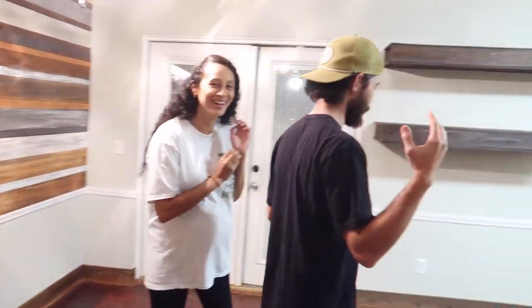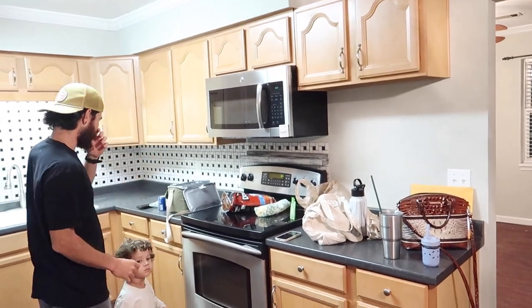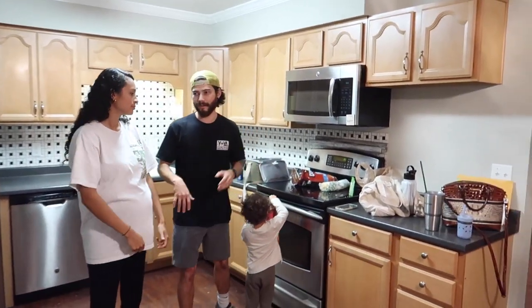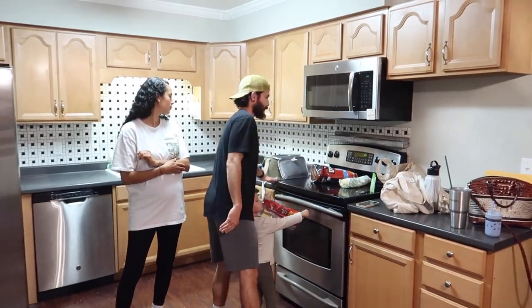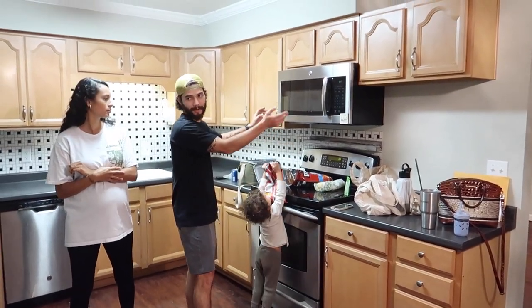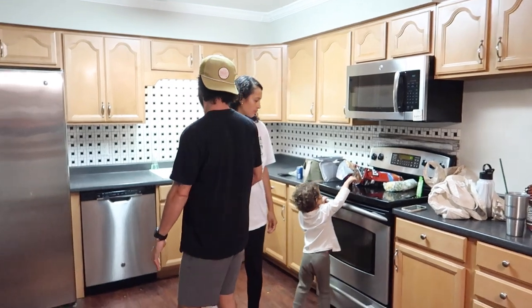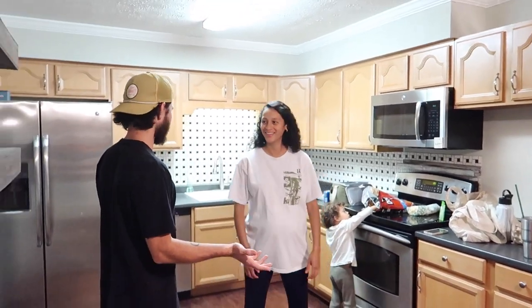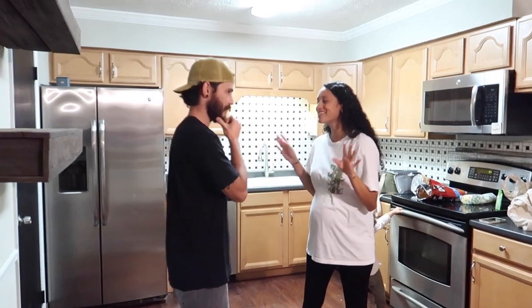So we're going to knock down this wall right here, opening it up to the room. We're basically flipping the layout — taking the stove, oven, and microwave over to that wall, then sliding the counter over here. We want barstools on the other side for a more open feel. We're also going to paint the cabinets and eventually change out the countertops and the sink.